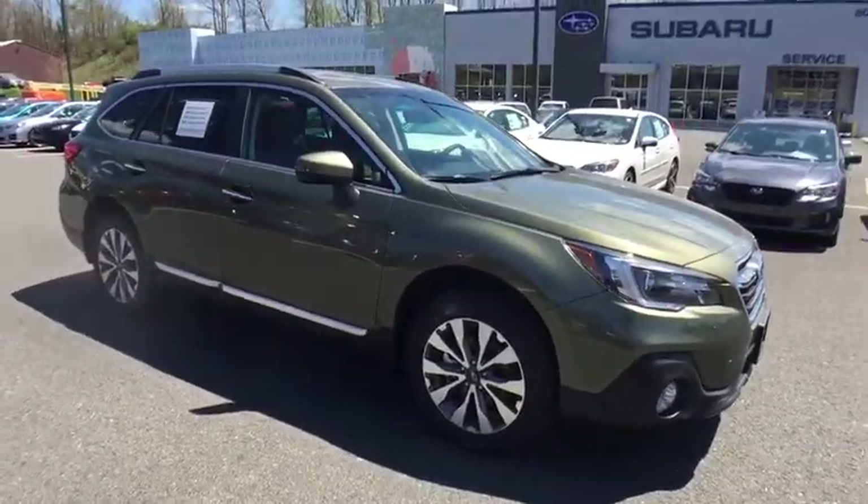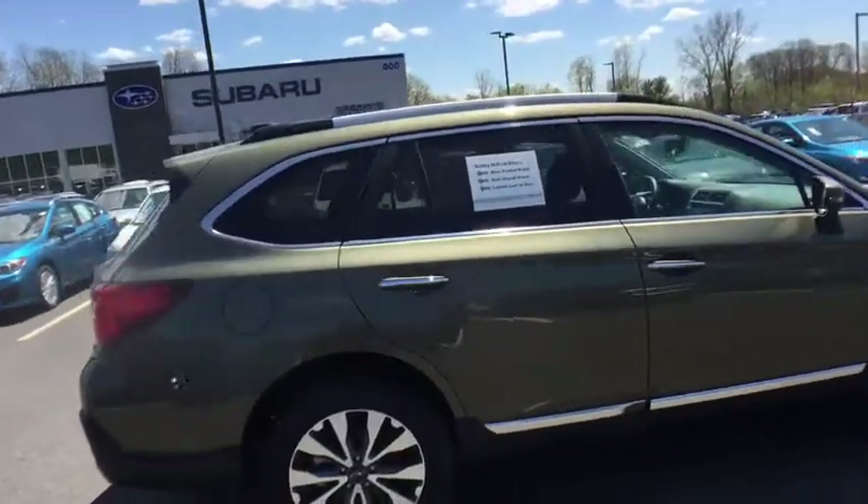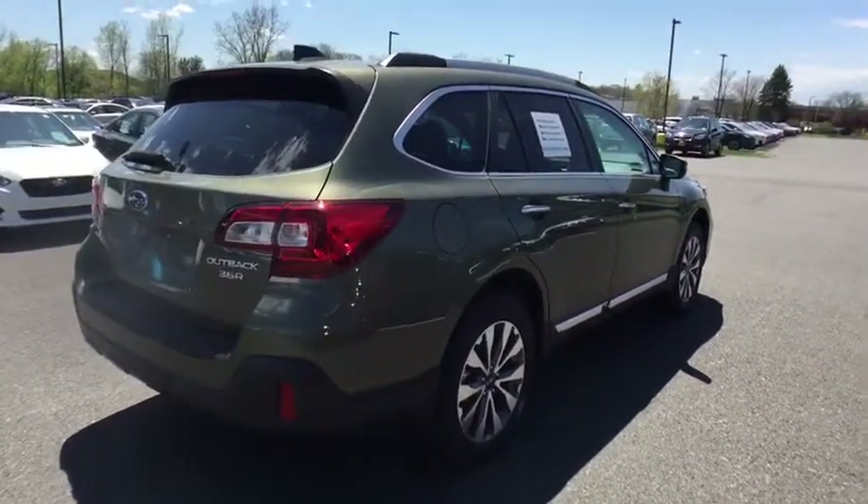Here are some of this vehicle's great options: traction control, keyless entry, backup camera, steering wheel audio controls, navigation system, all-wheel drive, anti-lock braking system.